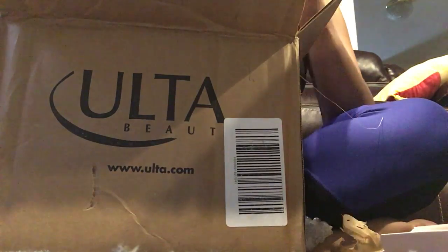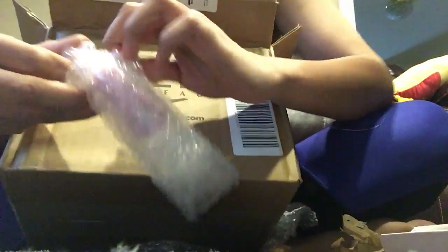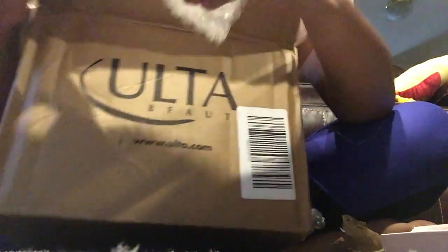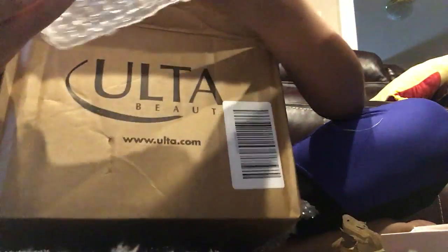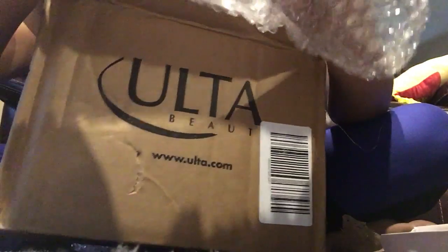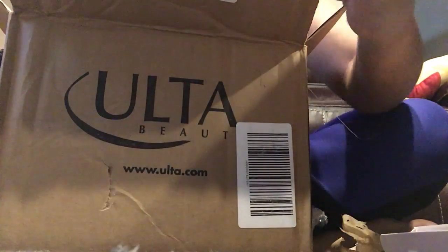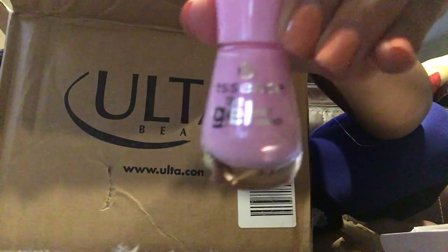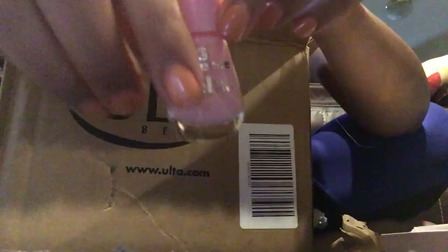They also sent me some extras — that's so good of them! Because I got this peach palette and I had to pick two more options for the express. Wow, they sent me this gel nail polish — this color is so pretty, oh my god, I'm in love, this is amazing!